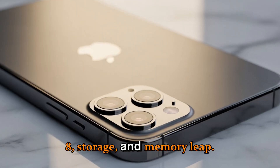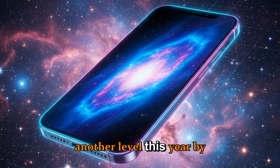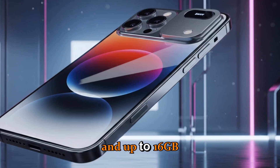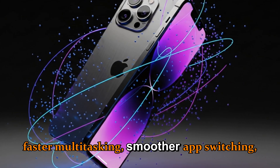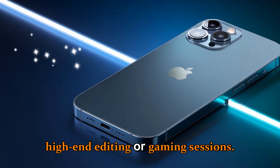Upgrade number eight: storage and memory leap. Apple is taking things to another level this year by offering up to 2TB of internal storage and up to 16GB of unified RAM for the Pro and Pro Max models. This means faster multitasking, smoother app switching, and zero lag during high-end editing or gaming sessions.